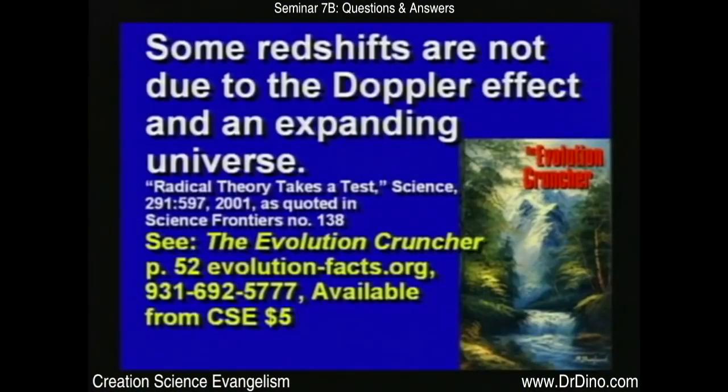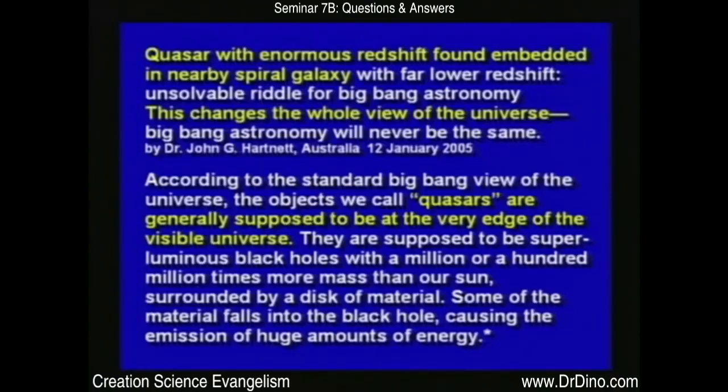There's a good book called The Evolution Cruncher — a 900-page book for about five bucks — with a whole section on page 52 about the red shift and the Doppler effect. One article says a quasar with an enormous red shift was found embedded in a nearby spiral galaxy with a far lower red shift. How can one object be inside another and give two different red shifts if red shift indicates distance? If a quasar is inside a galaxy, they should both give the same red shift. But they found this quasar inside a galaxy with different red shifts, yet they're obviously the same distance away.